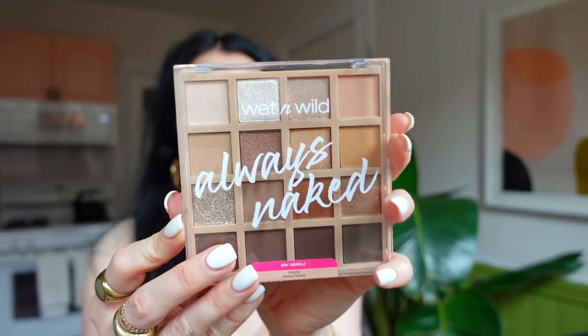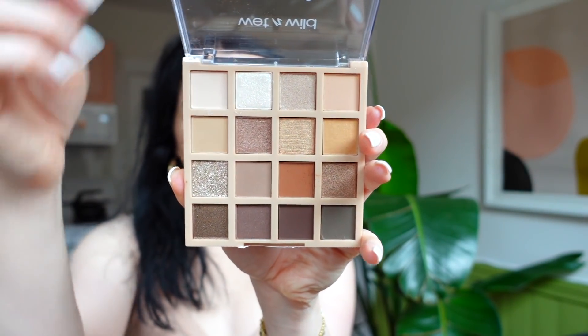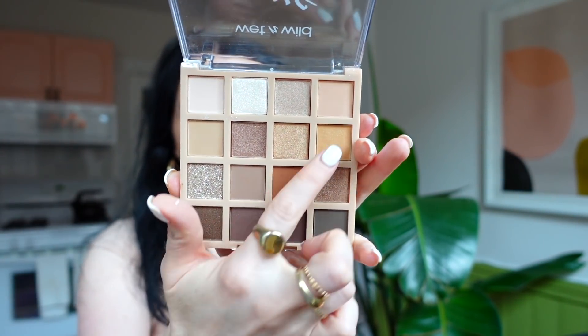I'm very excited to try this — I just picked it up yesterday. It's the new Wet n Wild Always Naked palette. They had this one and then one that was a little warmer, but I loved some of the cooler-toned shades in here, though there are still a few warm ones as well.